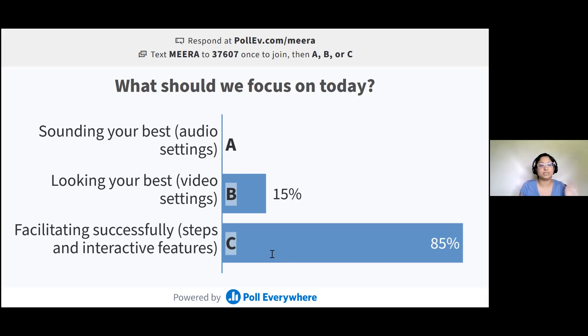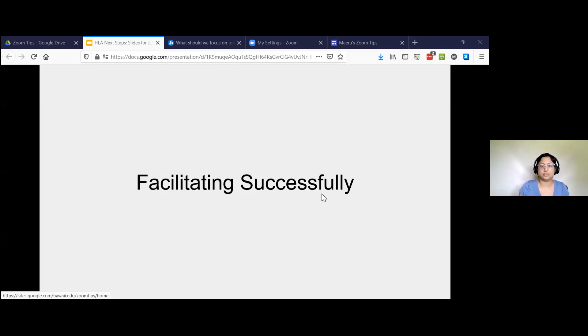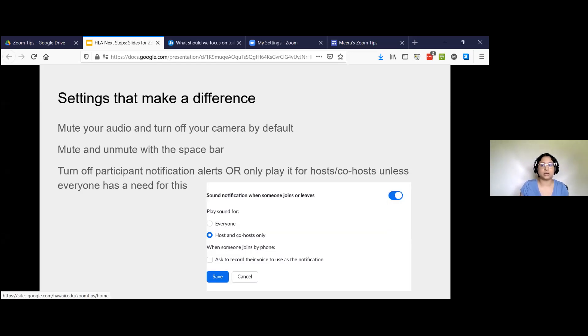It's a pretty clear winner — facilitating successfully. Great news, that's where I have the most stuff. So I'm going to go ahead and change my slide deck to look at all of that. Facilitating a meeting successfully — there are a lot of settings that can make a huge difference. I'm going to walk through some of those settings, but I'll also talk about interactive tools and tips.